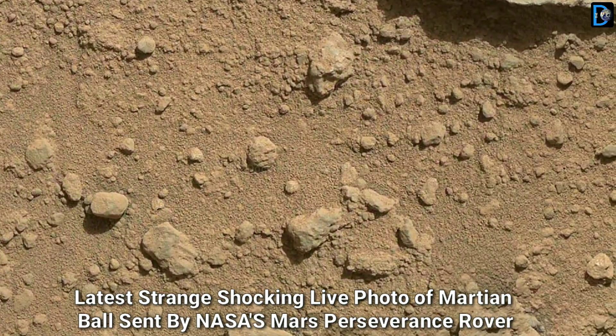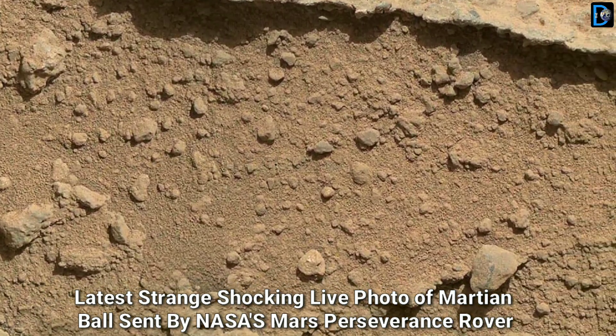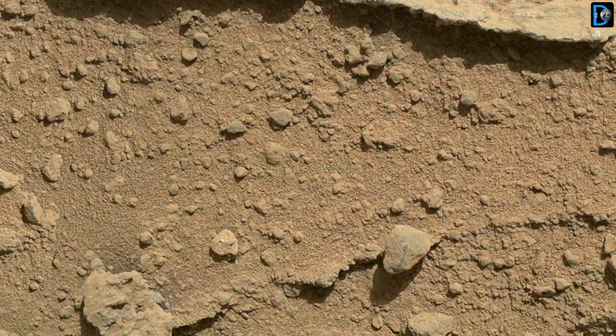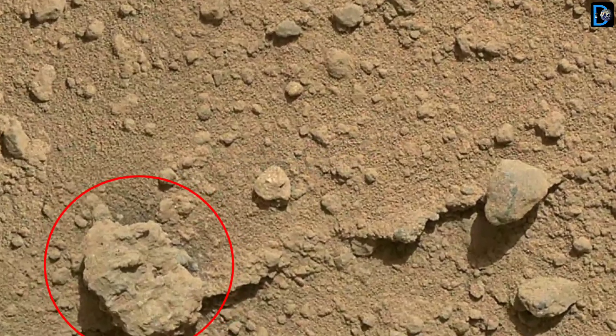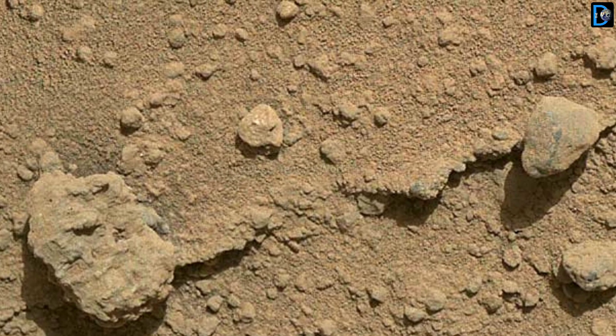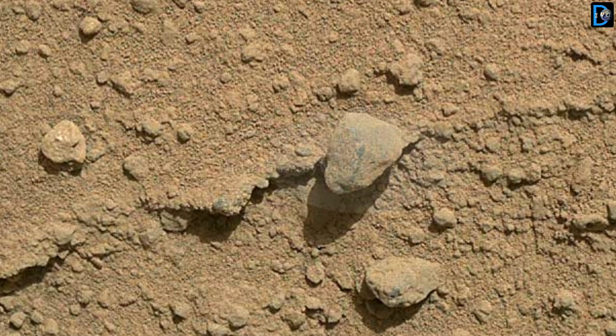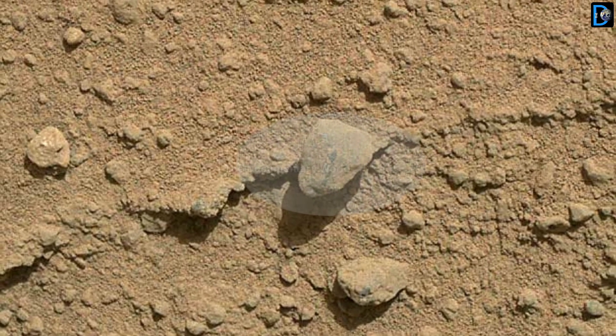Friends, today in this video, you will be able to see the shocking stranger view of Mars, sent by the NASA Mars rover, as well as the beautiful view of the Darwin region, and the latest raw image sent by the Mars Perseverance rover, due to which this video becomes quite interesting. So, let's see.